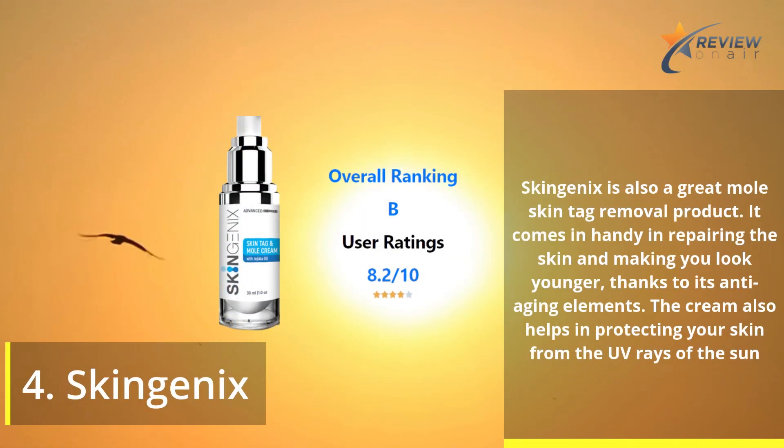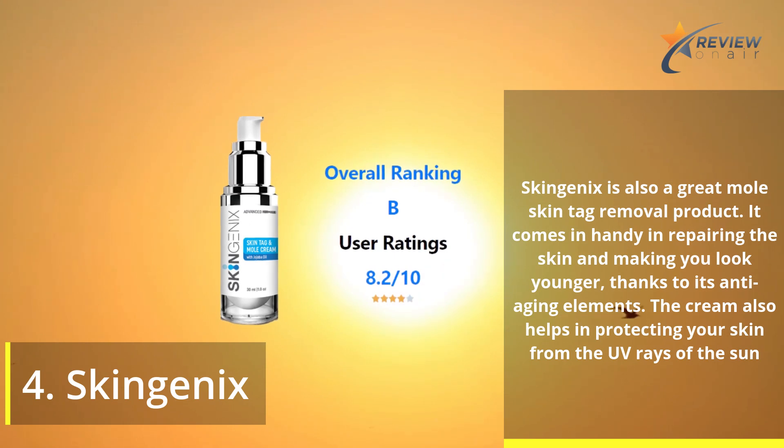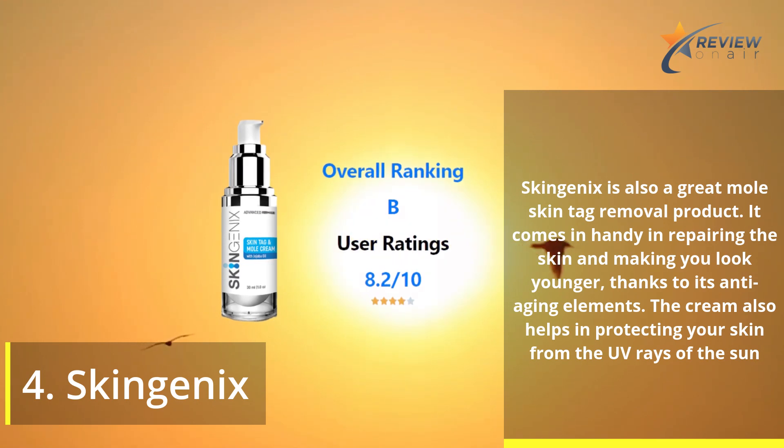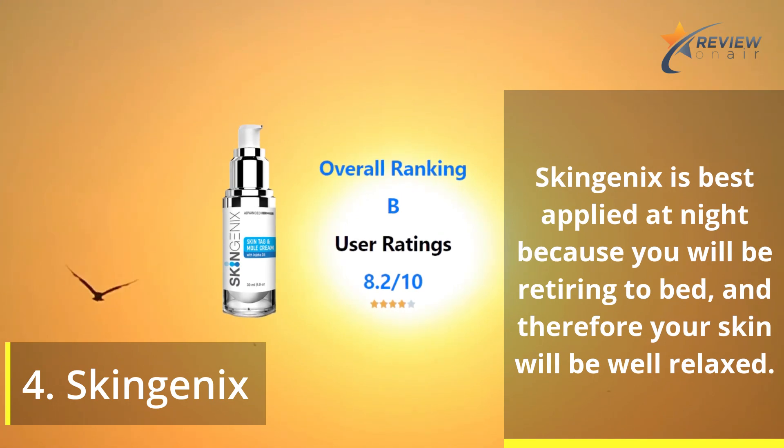Number 4: Skingenics. Skingenics is also a great mole and skin tag removal product. It comes in handy in repairing the skin and making you look younger, thanks to its anti-aging elements. The cream also helps in protecting your skin from the UV rays of the sun. Skingenics is best applied at night, because you will be retiring to bed, and therefore your skin will be well relaxed.